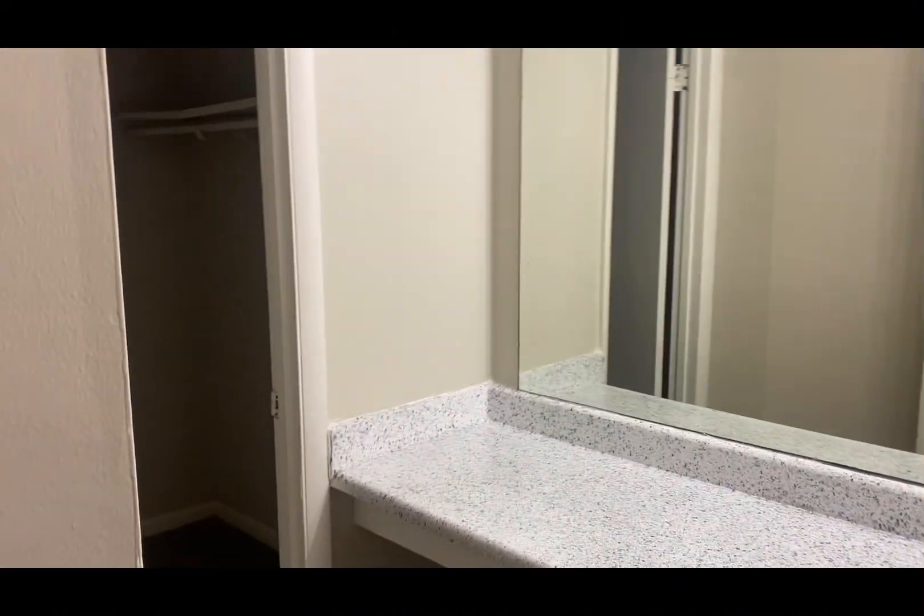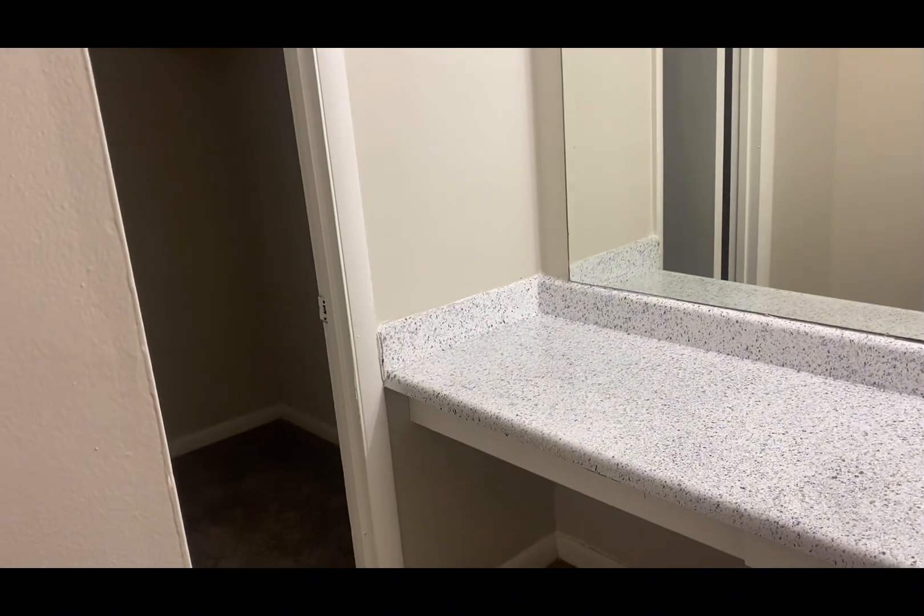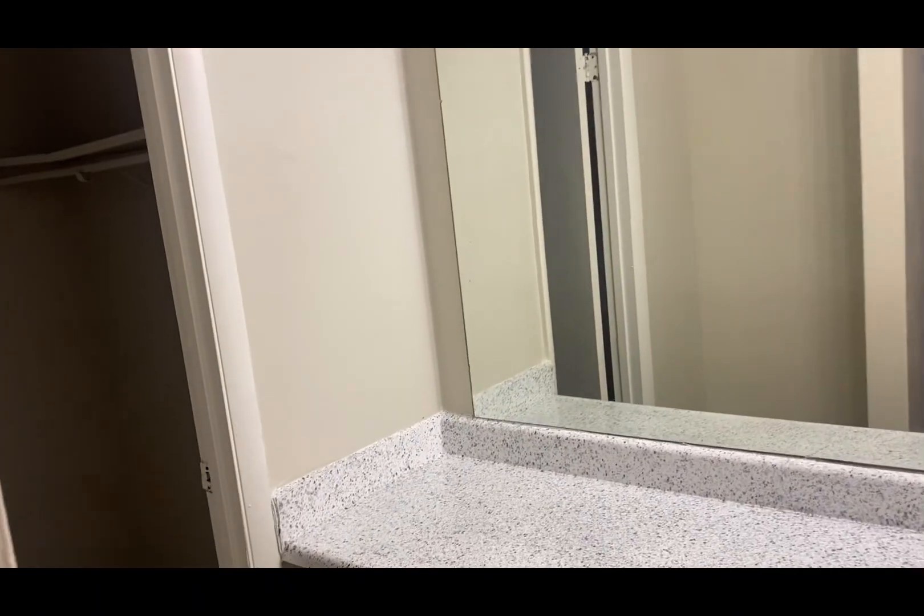There's space for a vanity and a big walk-in closet y'all! Big old closet — it's not too big but it's a nice space.